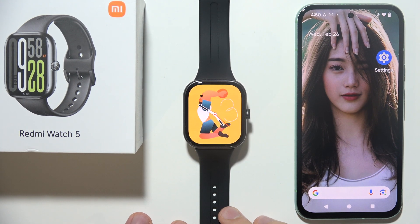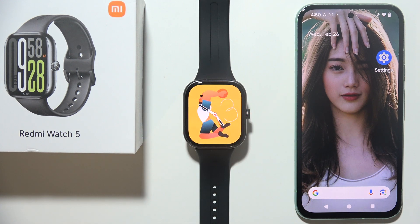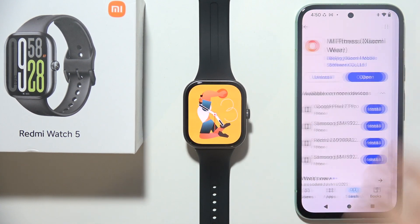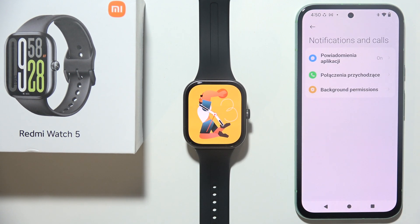Hey, let me show you how to fix this issue when you cannot receive notifications from your phone into your Redmi Watch 5. First of all, you have to start by opening the Mi Fitness application on your device, go into Notifications and Calls, and be sure that you enable notifications.